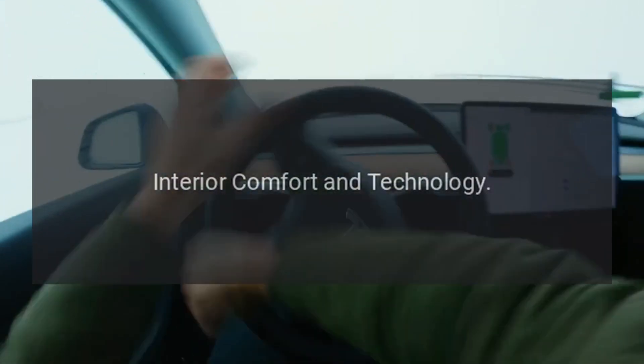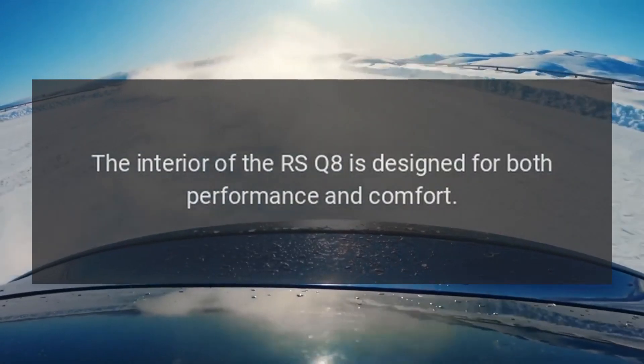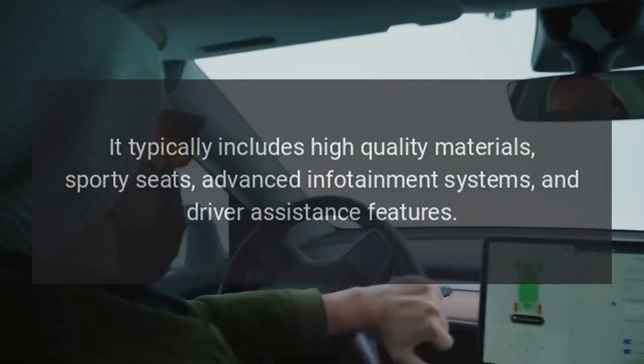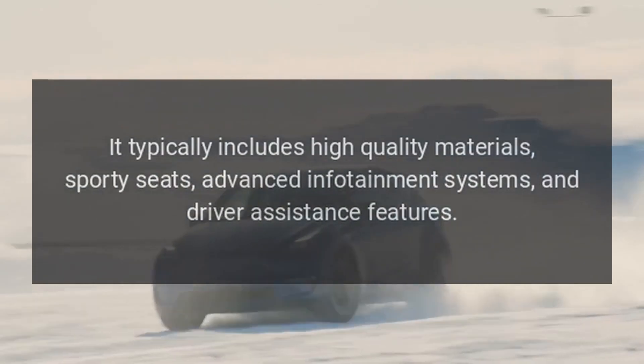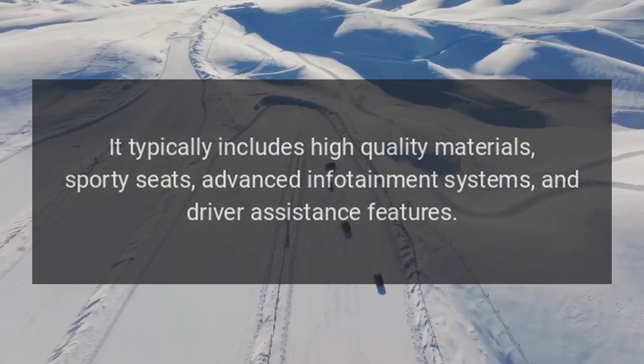Interior comfort and technology. The interior of the RS Q8 is designed for both performance and comfort. It typically includes high-quality materials, sporty seats, advanced infotainment systems, and driver assistance features.